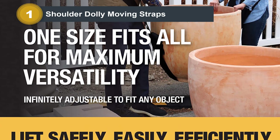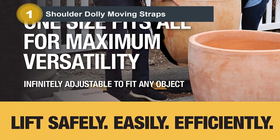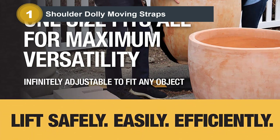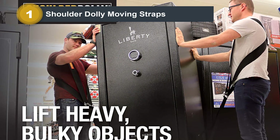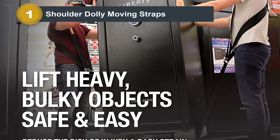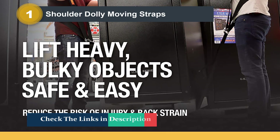One of the benefits of this strap set is that the movers don't have to be the same height — simply adjust the strap on one or both ends to distribute the weight evenly between the two users. With a maximum weight load of 800 pounds, these straps are sturdy enough to move most appliances and furniture.